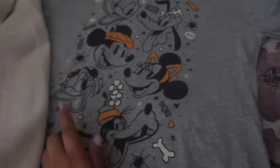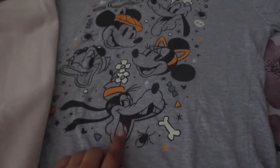And then I got this Mickey neck sweater — super cute. And then this Halloween shirt that has Donald, Pluto, Mickey, Minnie, Daisy, and Goofy on it.